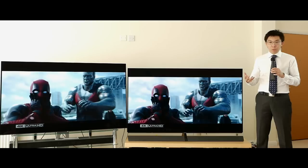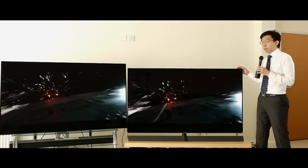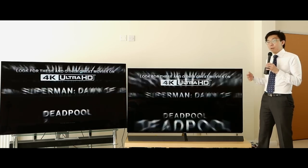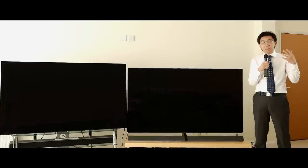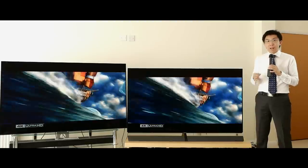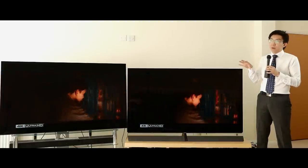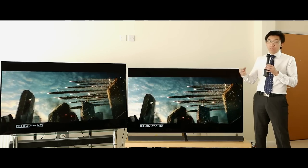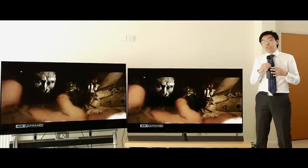Moving on to motion — all these OLED TVs are sample-and-hold displays, including the Panasonic EZ1000 and the Sony A1. By sample-and-hold, I mean that when an image is generated on screen, the frame is held continuously until the next frame dictates a refresh. This creates motion blur because the image sticks in our mind. The alternative is impulse-based displays — CRTs and plasmas — where the inherent decay of the organic phosphor creates a very short fade-to-black interval, which clears our retinal persistence and makes motion look sharper and clearer.